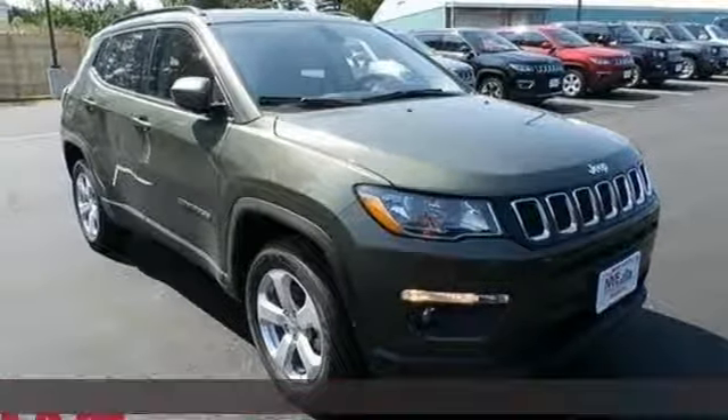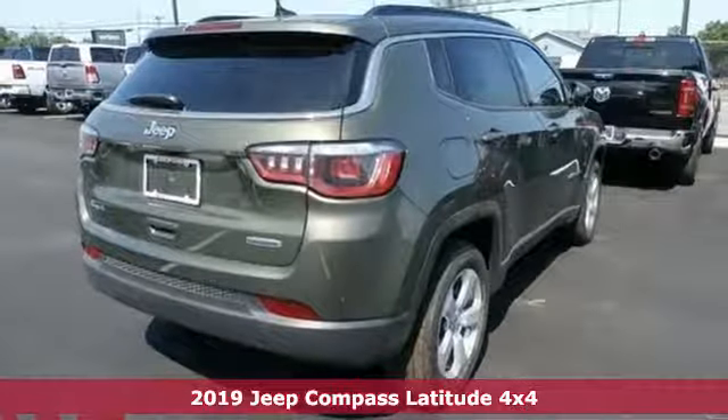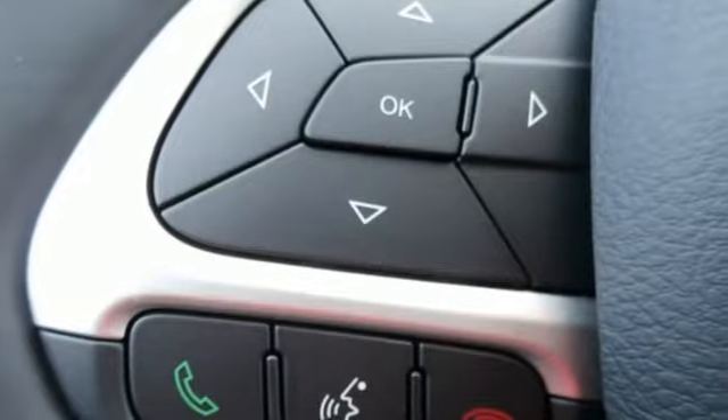It's a new 2019 Jeep Compass. This compass takes you to your go-to place no matter how hard it is to get to. It's well equipped with the features you need.